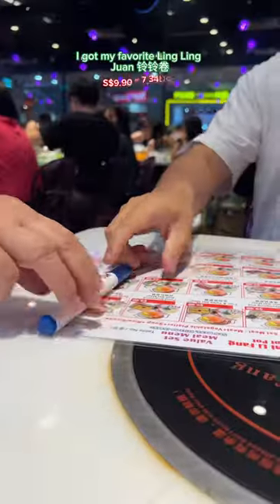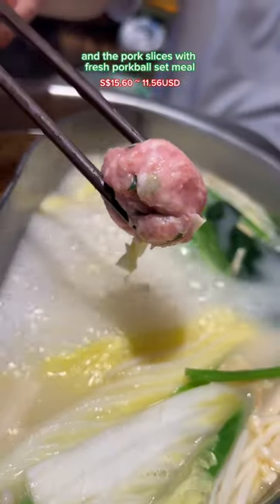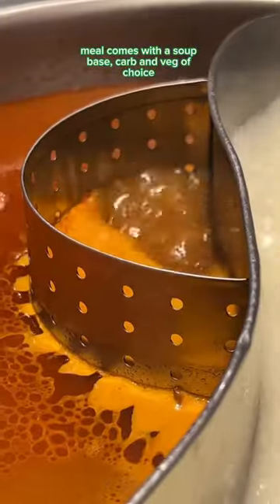The first step, you select your set meal. I got my favourite Ling Ling Jian, which are bean curd rolls, and the pork slices with fresh pork ball set meal. The meal comes with a soup base, cup, and veg of choice.